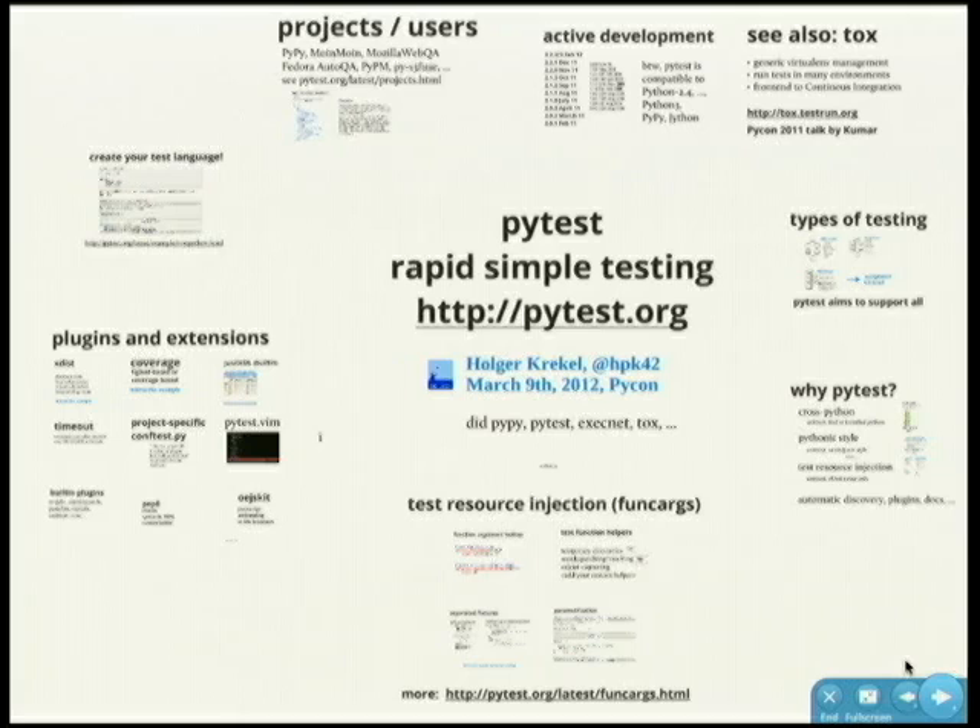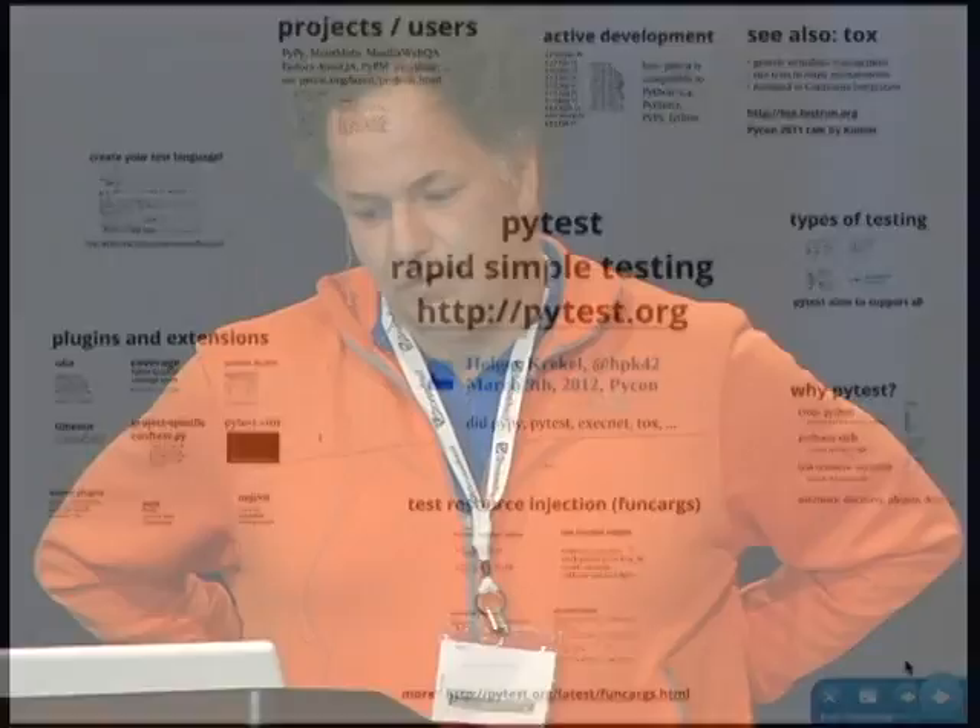I'm going to give a talk on various aspects of testing, starting by connecting to the other talks from this morning. I'm going to connect to what Gary Bernard had to say about testing tiles and styles, and also some other people. I'm going to talk about PyTest, of course, its unique features, a bit about plugins, and why people choose it over other frameworks.